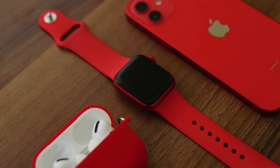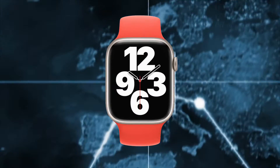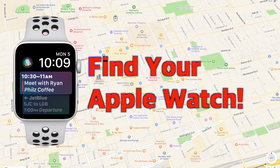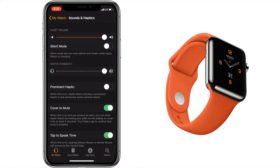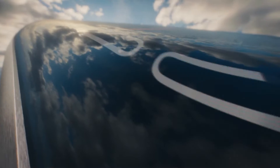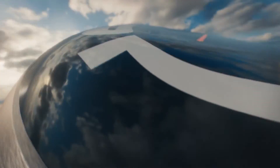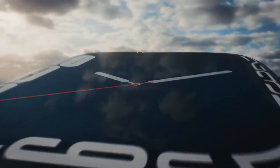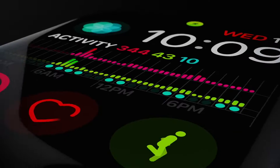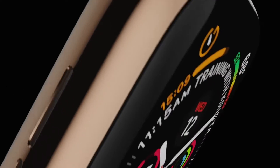Hey everybody, welcome to my updated video about how to find your Apple Watch. I made a video back in 2018 that showed the haptic trick and how to use the Find My iPhone app to locate your Apple Watch. But since then, the haptic menu has been changed and the Find My iPhone app has turned into a different app called Find My, which works a bit differently. There's also been some improvements and new ways to find your Apple Watch since then, so let's get to it.